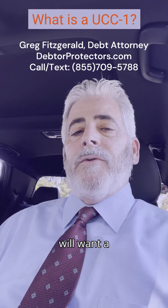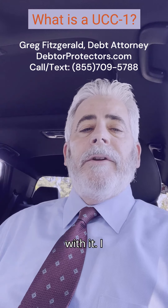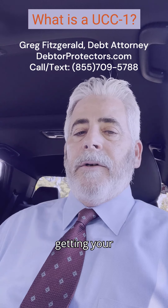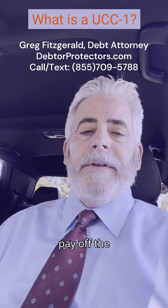Most lenders will want a UCC-1 and they'll file it with the state and they'll threaten you with it. I will tell you they're not really interested in getting your equipment — it's not worth it to them to take that and sell it to pay off the debt.